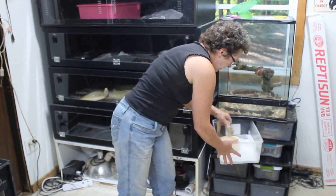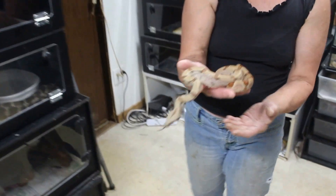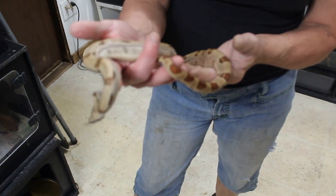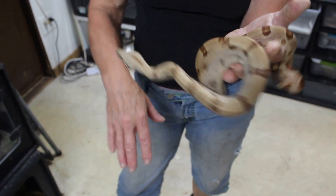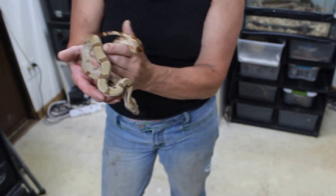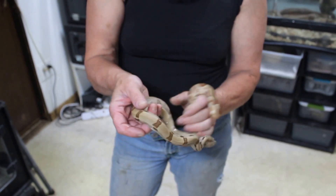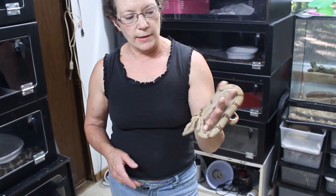This is the sibling who was from the same litter, and as you can see she is much smaller. She's very healthy, just never fed anything really big. Feeding her on a regular basis, usually every three weeks, she gets one to two adult mice.